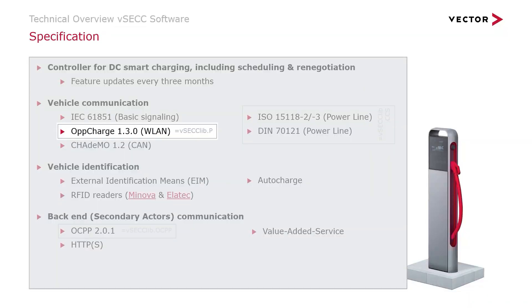Other than conductive charging, the VSEC now also supports pantograph charging. You can either use a roof-mounted pantograph or an inverted pantograph. For the inverted pantograph, the communication to the vehicle happens via a wireless access point, and then the OppCharge communication protocol is used.